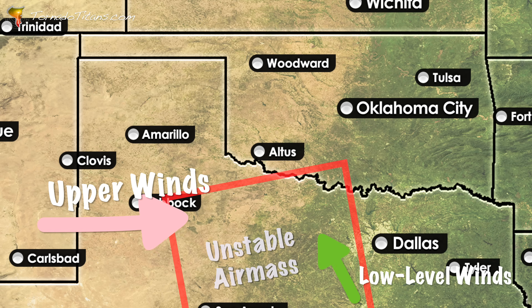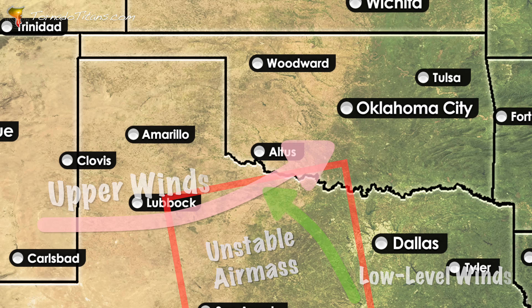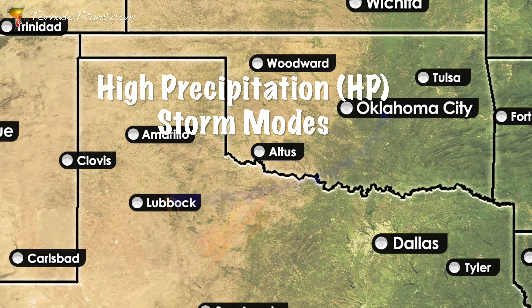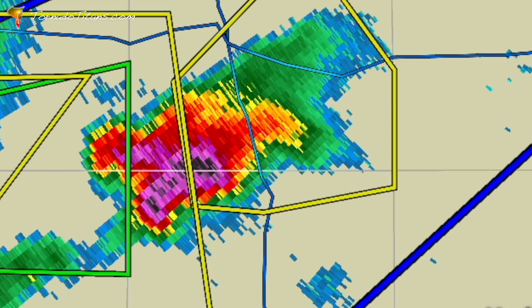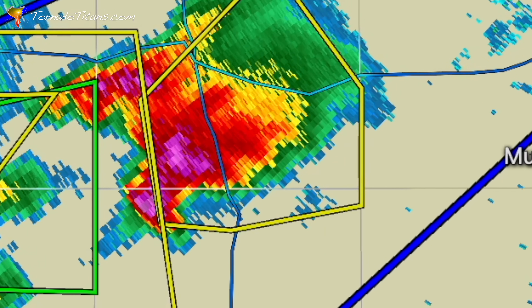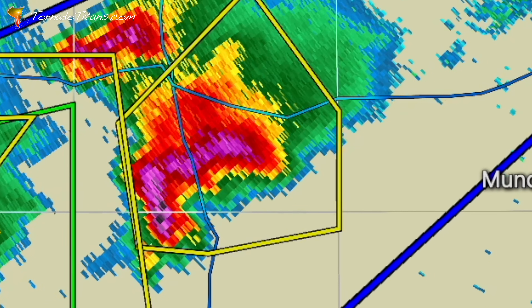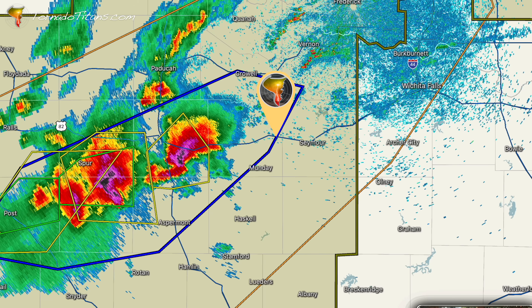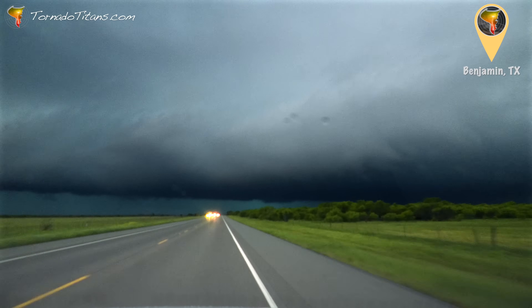All of the ingredients for severe weather are here, but with so many storms competing for space, the chase faces a familiar problem — high precipitation storm modes. A powerful supercell is already out there right now. The question is whether anyone will actually see the tornado it may produce. Man, the space is low.